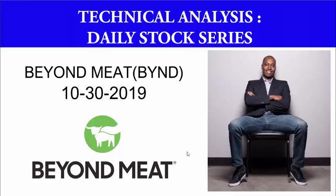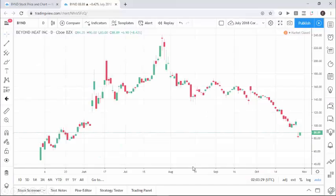Beyond Meat IPO'd at the beginning of last summer and as you can see it just had a phenomenal run. If you look back to early May when it IPO'd around $45 — I remember on my option trading podcast we looked at a trade that did make money around the $67 range — and shortly after that, within weeks, the stock price had doubled.